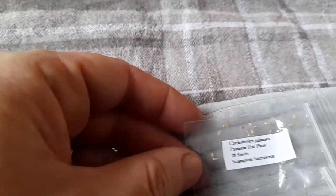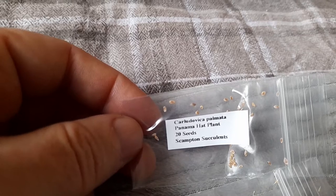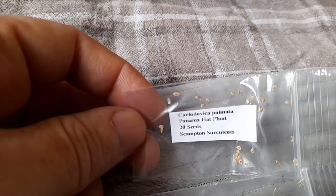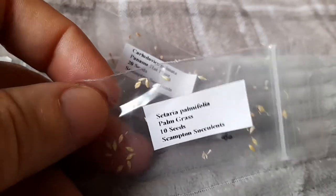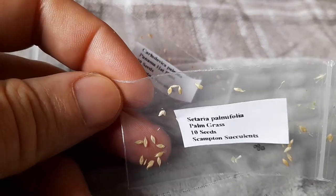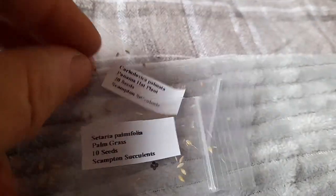Not all palm seeds - we have got some grasses as well. This one says Panama hat plant, often confused with a palm tree. It looks quite like a palm tree but isn't actually a grass. We'll give that a go - there are a few tiny little seeds on there. We've got palm grass then - if anyone's tried that before, it is a grass but looks like the strap leaves of a palm. They look quite nice.